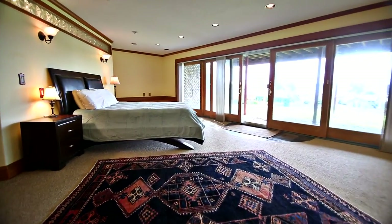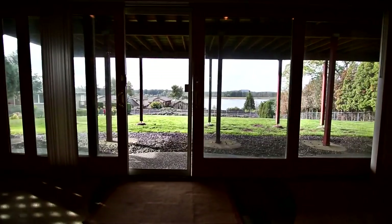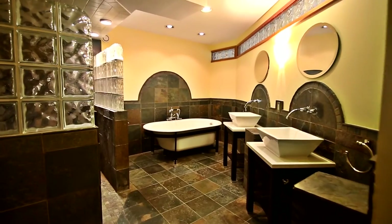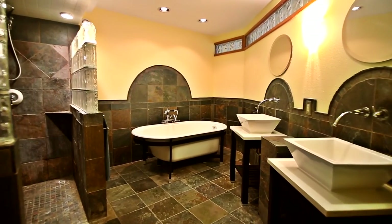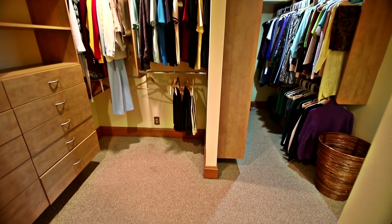The daylight basement offers a second, spacious master suite. It has a newly remodeled master bath with luxurious finishes, plus a large walk-in closet.